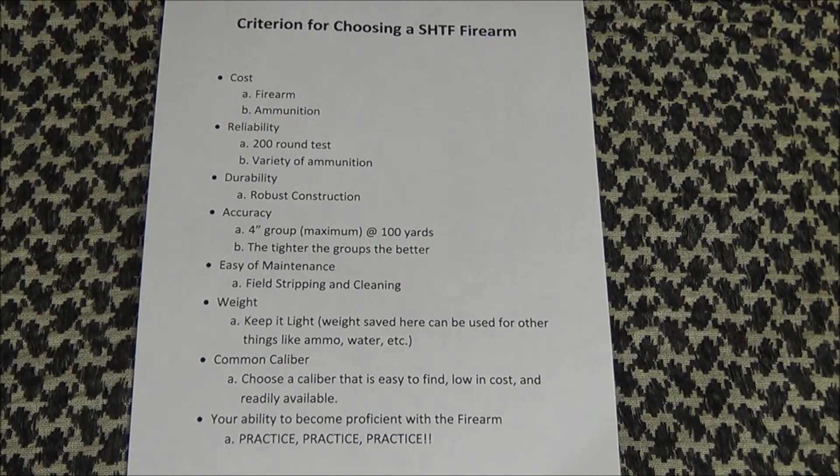Common calibers. There's a reason the Army standardized ammunition. All of my SHTF firearms are in the following calibers: for handgun, 40 and 45; for rifle, 5.56, 7.62x51, and 7.62x39. Because these are the most commonly used and readily available rounds. I do have other calibers, but they're not my frontline choices for SHTF. And I do reload for all of them — another thing you may want to consider.